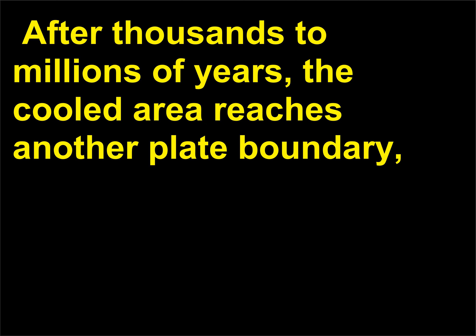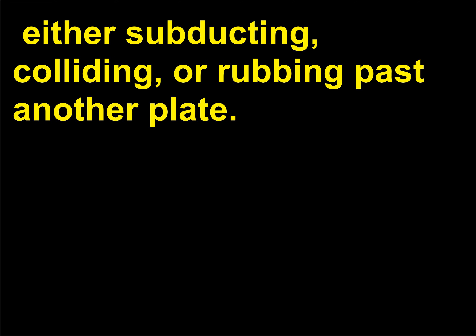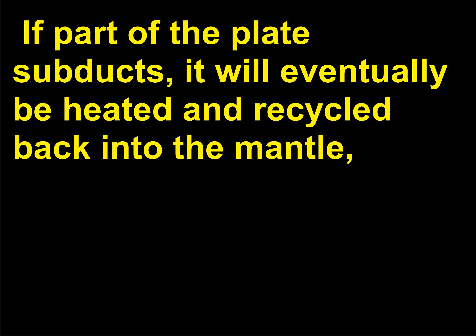After thousands to millions of years, the cooled area reaches another plate boundary, either subducting, colliding, or rubbing past another plate. If part of the plate subducts, it will eventually be heated and recycled back into the mantle, rising again in millions of years at another or the same spreading center.